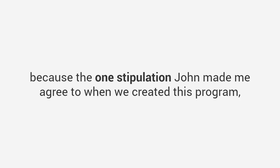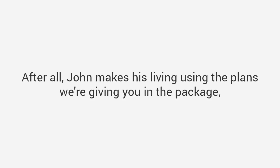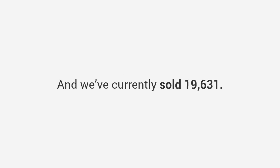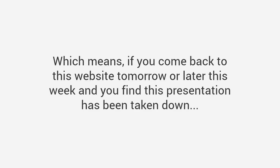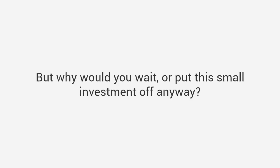But if you're ready to get started, you really do need to act quickly, because the one stipulation John made me agree to when we created this program was that we have to limit how many people we give it away to. After all, John makes his living using the plans we are giving you in the package, so he asked me to cap the total number of copies I give away to 20,000 — and we've currently sold 19,631. Which means if you come back to this website tomorrow or later this week and find that this presentation has been taken down, I'm sorry to say there simply won't be anything I can do for you. But why would you wait or put this small investment off anyway?